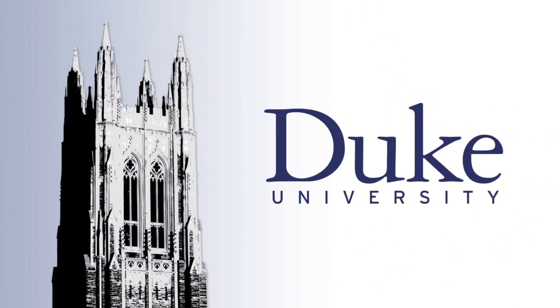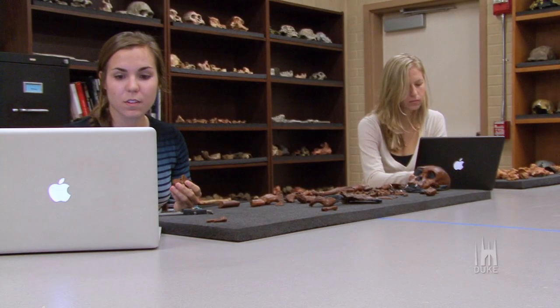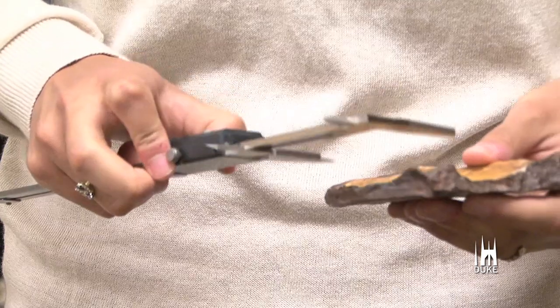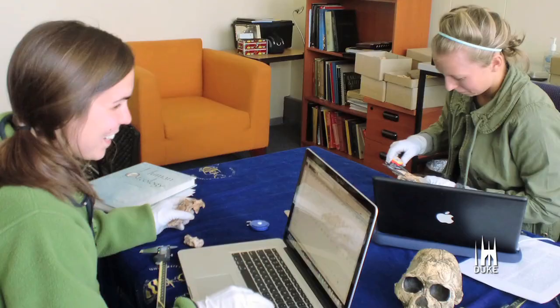This is Duke University. Two Duke students were part of this year's biggest find in anthropology. Seniors Kelly Ostrowski and Tawny Sparling analyzed fossils of two proto-humans named Australopithecus sediba while collecting data for their senior thesis in South Africa.